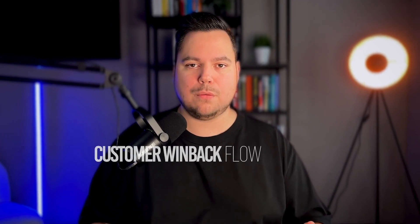Ever felt the sting of a customer slipping through your fingers? We've all been there. But what if I told you there's a way to bring your customers back to you? I'm Emilia from Magistany, and in today's video I'm going to show you everything you need to know about the Customer Winback Flow. If you want to turn those lost customers into loyal fans for your brand, keep watching.